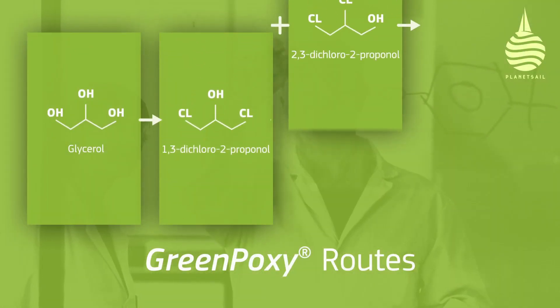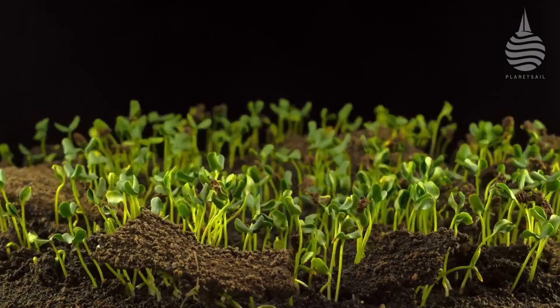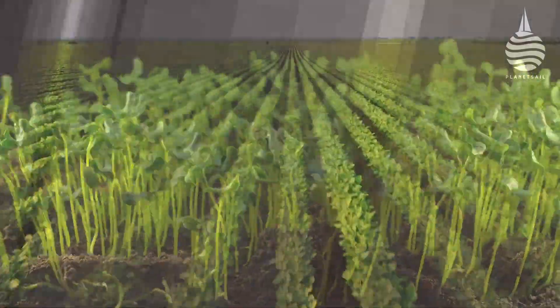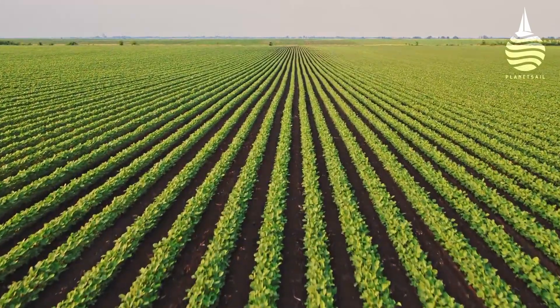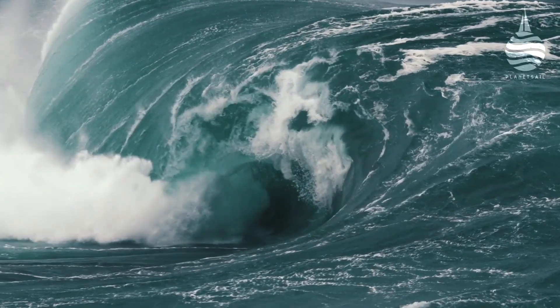Over 50% of the molecular structure of Sycamine's green epoxy range is derived from plant material, yet it still has the same structural properties as resin derived solely from petrochemical products. It's no more expensive either, plus there are no new techniques required to handle it.